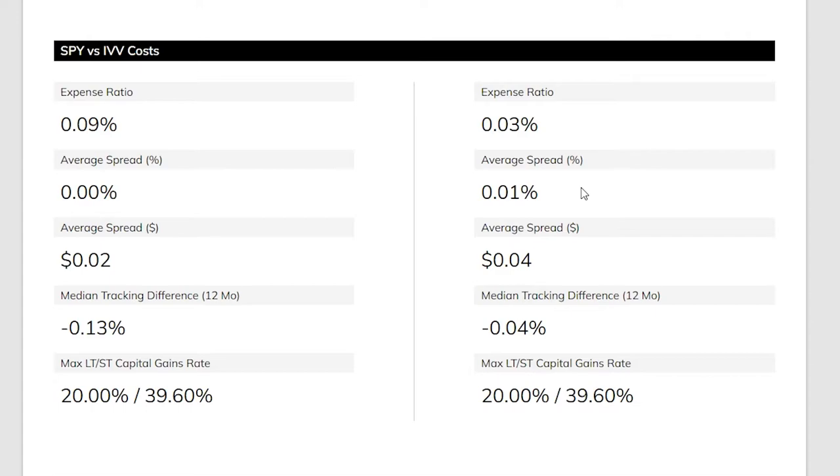If you are trading these ETFs short-term, IVV does have a slightly smaller spread. But if you are investing and holding long term — which is what I do and what I would recommend — the average spread isn't really going to matter.